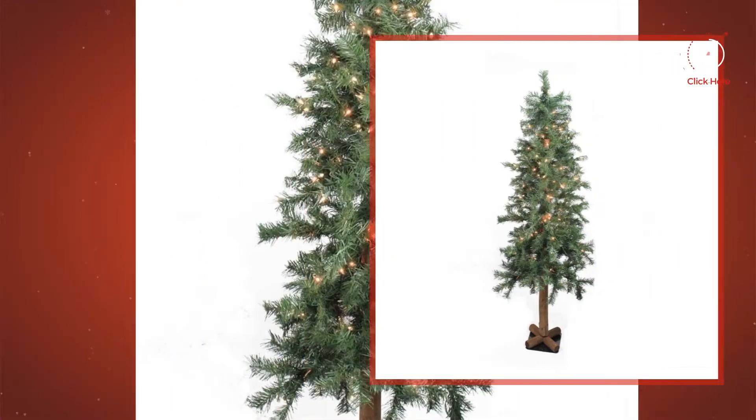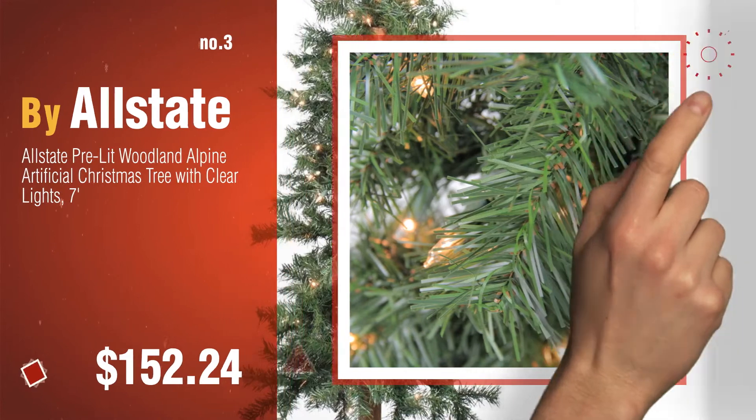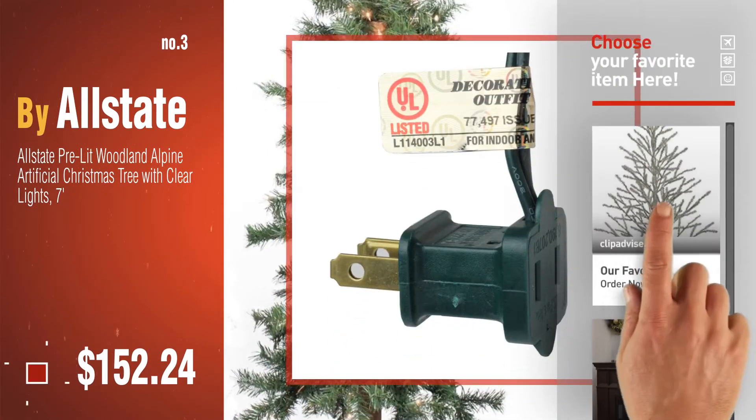Number 3, by Allstate. For more great Christmas trees, gift ideas and deals, click this circle.